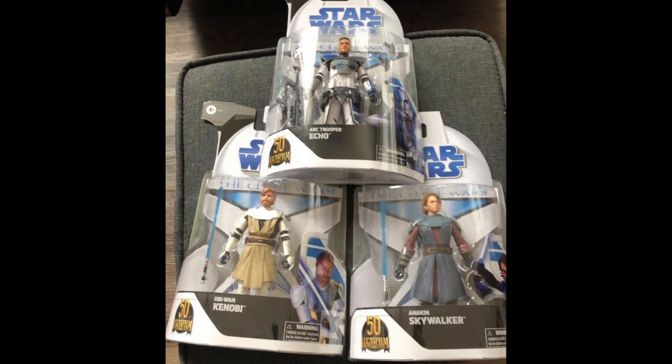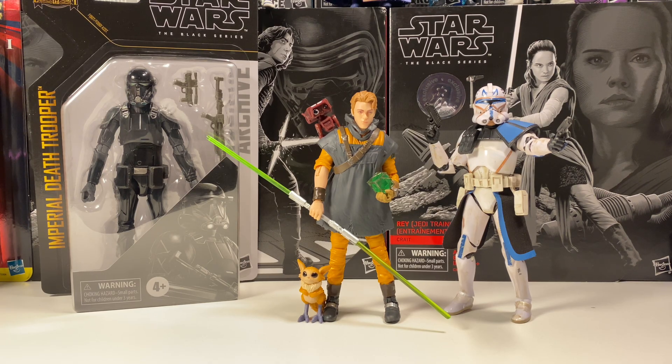We also have news on how these figures are being shipped. They will be shipped in cases of six. Instead of a full wave of eight figures with two of each, they're getting four cases of six each — so one case of Obi-Wans, one case of Anakins, one case of Echoes, and so on. They're essentially getting 24 figures, rather than getting two cases of eight, which would be only 16 figures. This is really cool because they're getting way more figures than they normally would, and they're stocking the shelves better.